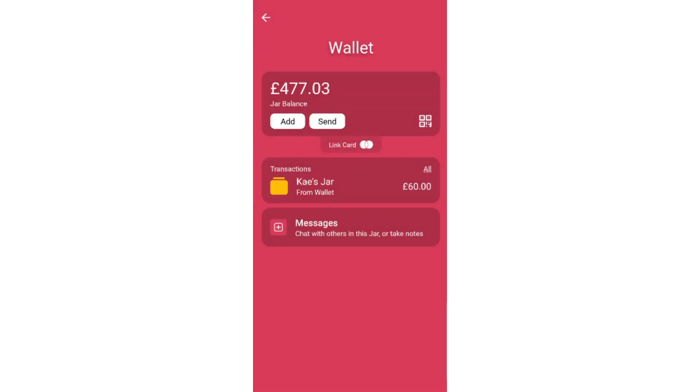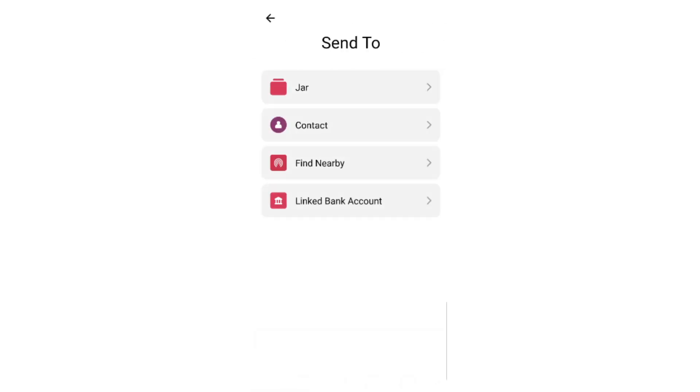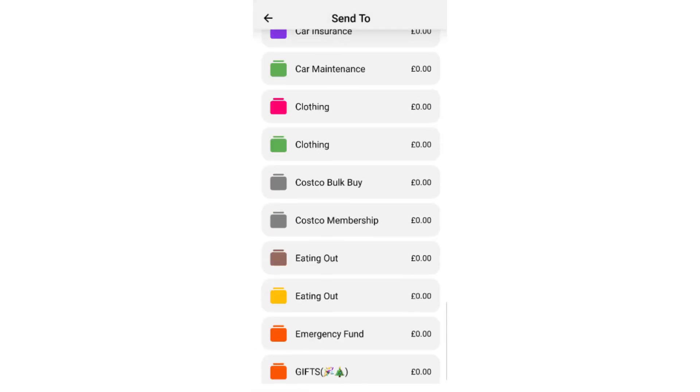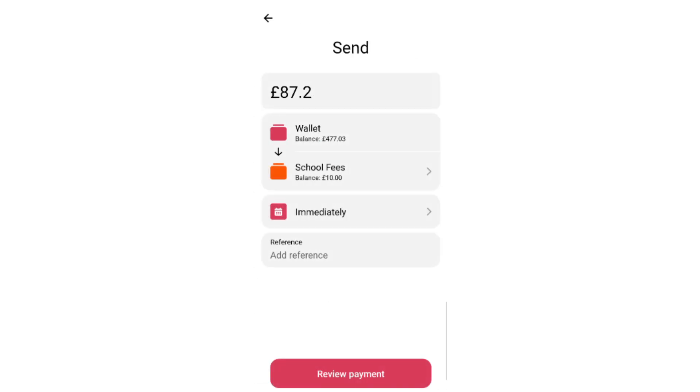Then we've got school fees which is £87.20. There was £10 in the wallet there already, so we're adding £87.20 for school fees.